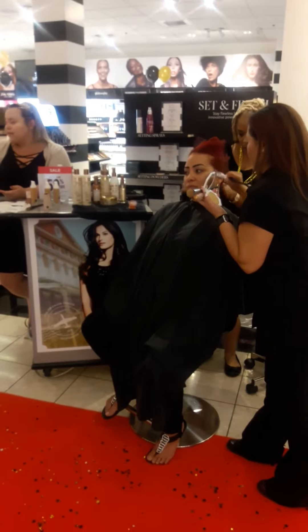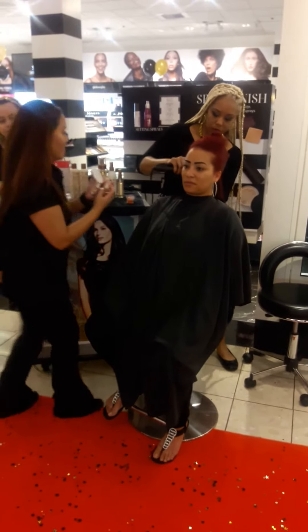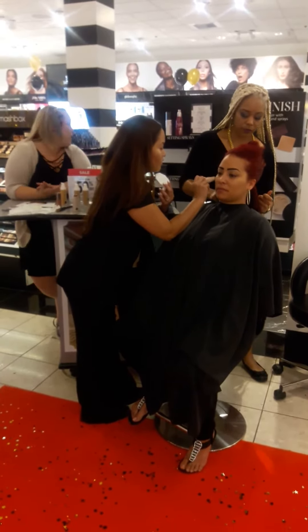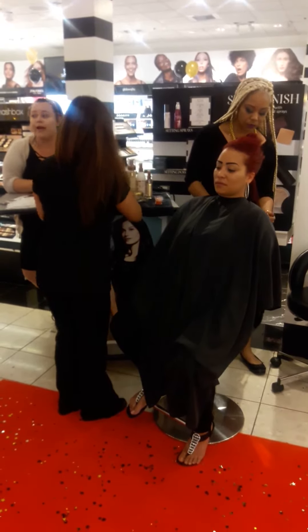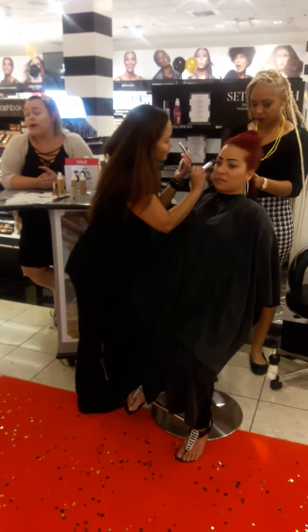We have our red carpet — take some pictures, have some fun. Her line includes, like we said, the highlighter and the foundations, which are probably the most coveted items. She also has foundation sticks, as well as contour and highlighting sticks, blotting powder for those of us who get very shiny, and there's supposed to be more coming out for her line.